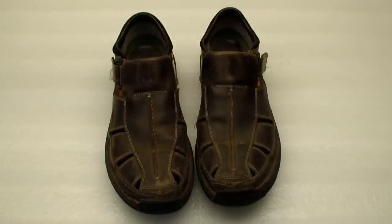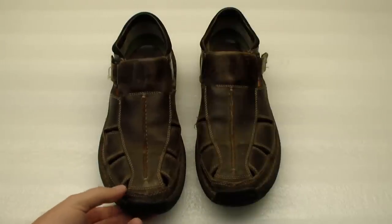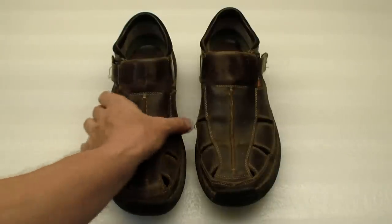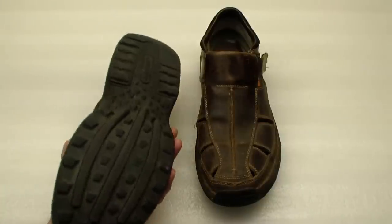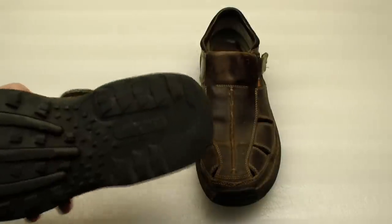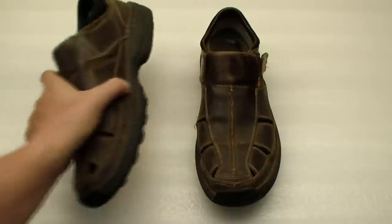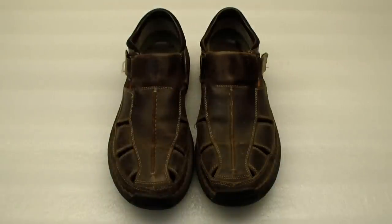I suggest Timberland brand sandals. These are super high quality — you spend a little bit more for the Timberland over some other ones, but they will last twice as long. They're made out of nice high quality leather, and I've had these for a year and a half and you can see the soles really stood up. The Timberland brand has really done well for me. So that's number one.